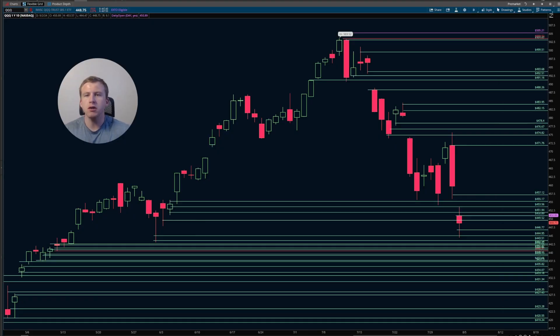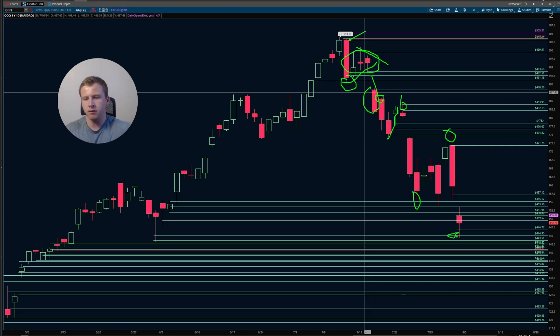So getting things started, QQQ is extremely weak. We mentioned up here to look for that correction because we got this CPI print that came in here. And all of a sudden we got this massive sell-off. We formed this flag, gap down that sold off, gap up that sold off, and now we're just putting in lower highs and lower lows.